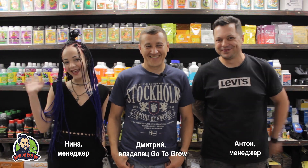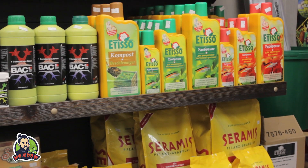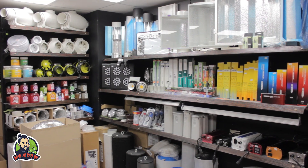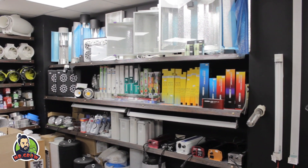Привет! Мы магазин Go2Grow, город Новосибирск. Мы открылись осенью пятнадцатого года. И с тех пор работаем, радуемся сами, людей радуем. Всё началось с того, что решил вырастить два помидора на гидре дома у себя на подоконнике. Начинаем с малого — вот так просто.